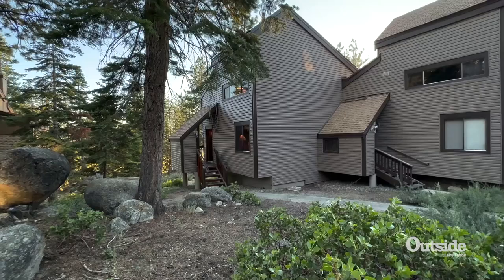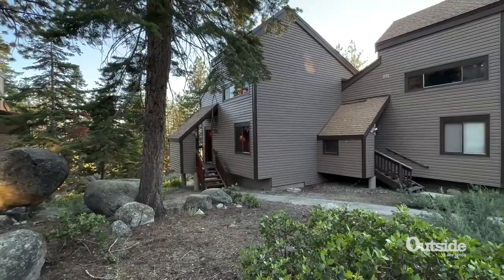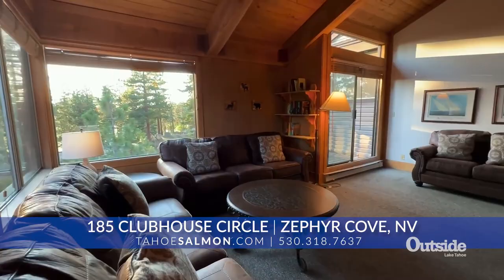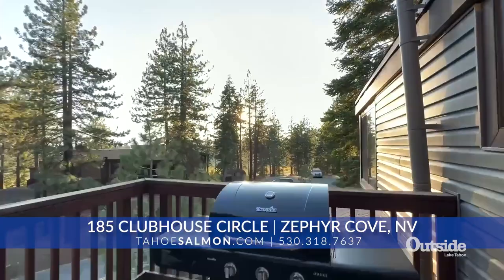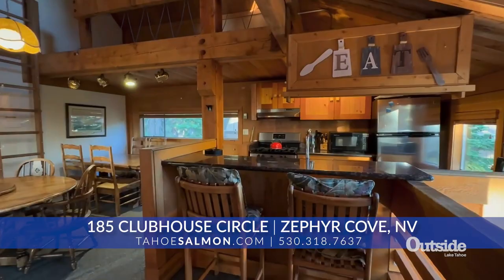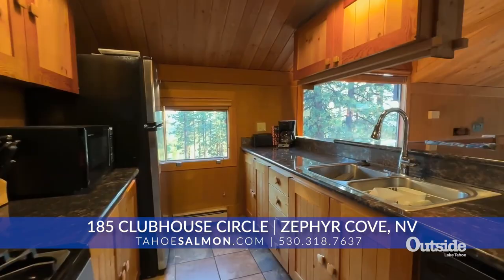The next listing is over at Lake Village — a townhome at lower elevation on the Nevada state line side. This one is a three-bedroom, two-bath at 1,294 square feet. The units were built in 1973, but it has some upgrades — the kitchen has been updated with slab countertops and updated cabinetry.